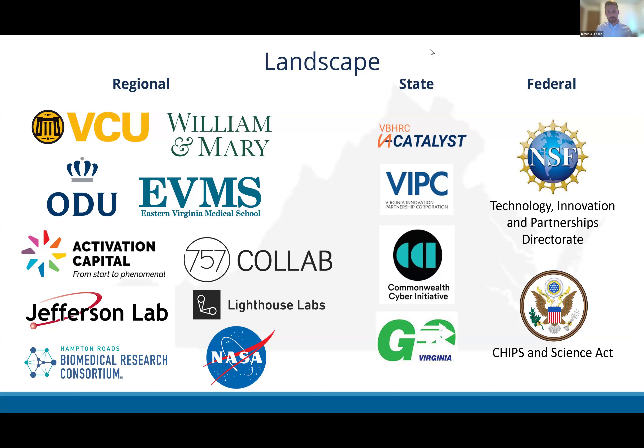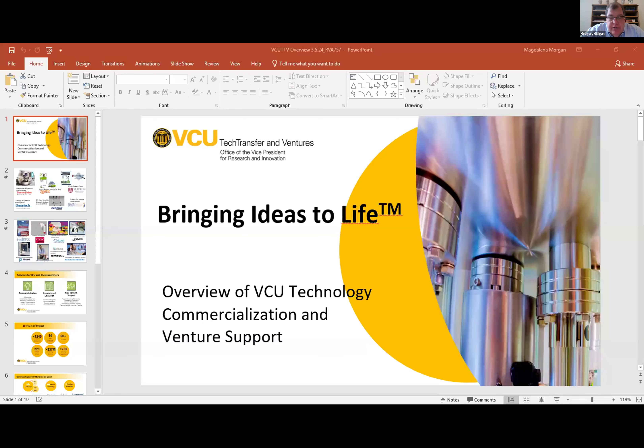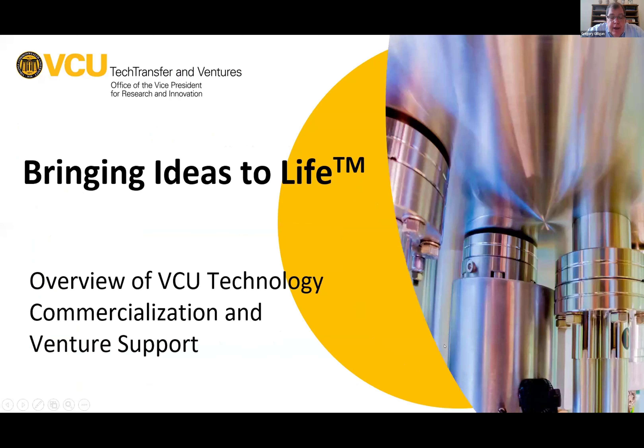Kevin wraps up and thanks are extended. Greg notes he didn't realize Honeycrisp apples came out of a tech transfer office. He thanks Kevin for mentioning regional partners like Activation Capital, 757 CoLab, Go Virginia, and VIPPC, who are all on the call today. Greg then turns it over to Magda Morgan from VCU.